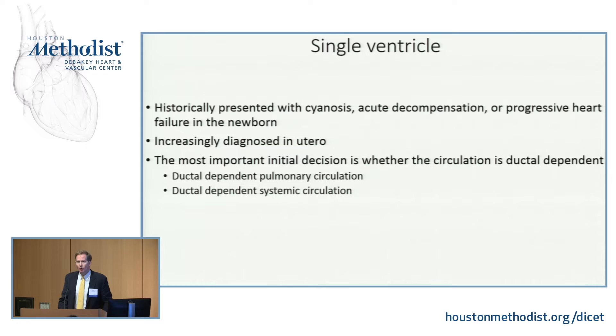As a pediatric cardiologist, my initial decision is: does this patient need a ductus? Do I need to start them on prostaglandin to keep the ductus arteriosus open? Is it a ductal-dependent pulmonary circulation? Is it a ductal-dependent systemic circulation?